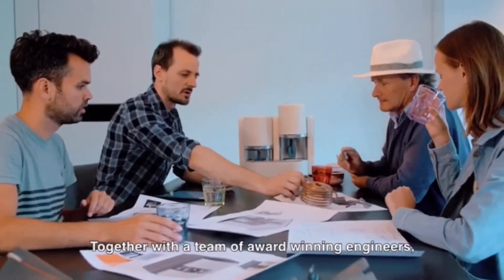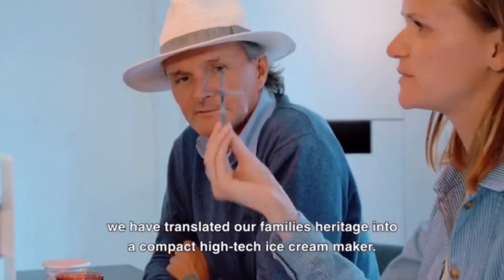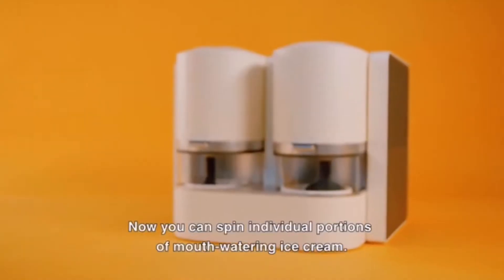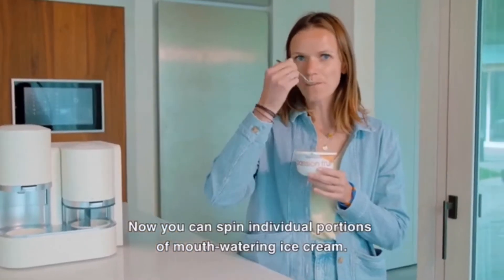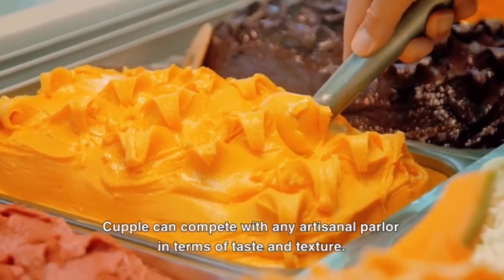Together with a team of award-winning engineers, we have translated our family's heritage into a compact, high-tech ice cream maker. Now you can spin individual portions of mouth-watering ice cream. Kuppel can compete with any artisanal parlor in terms of taste and texture.